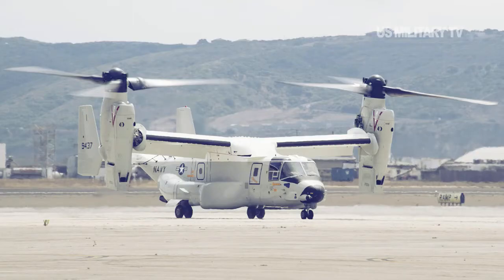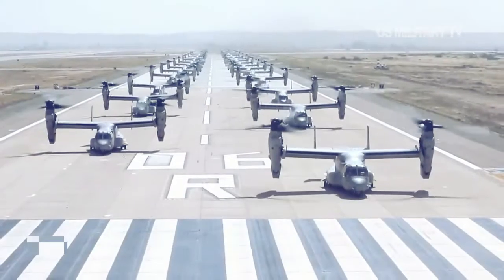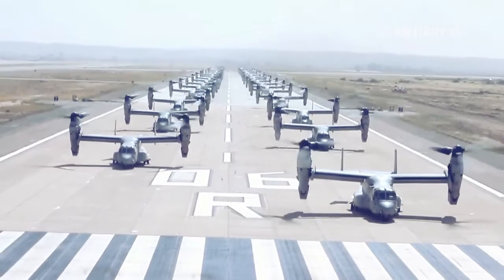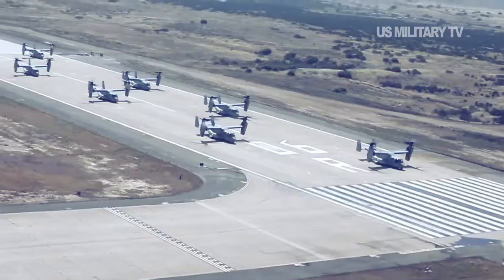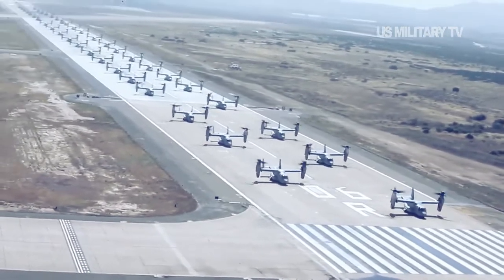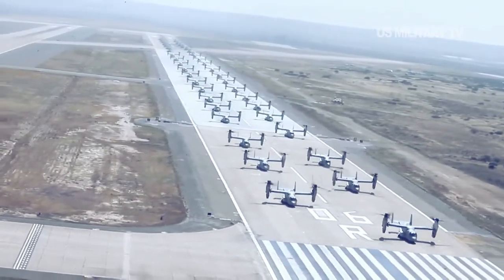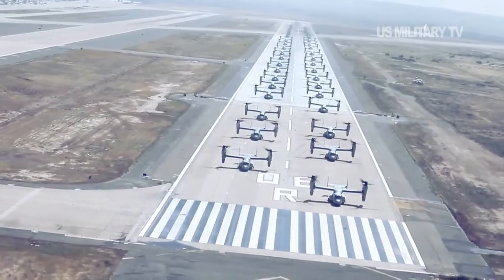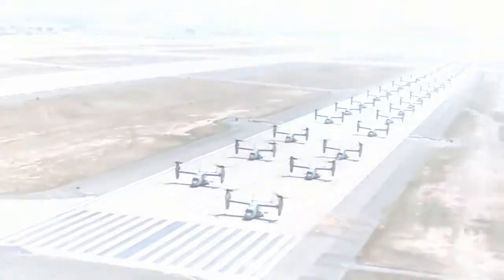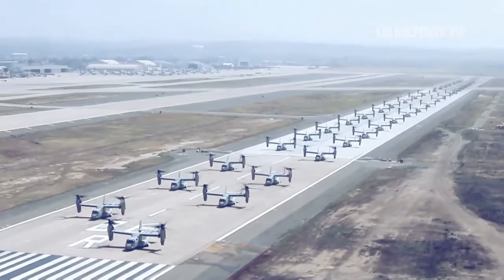The CMV-22B Osprey features a large wing with two Rolls-Royce T-406 turboshaft engines. The Osprey can rotate the engine nacelles vertically to take off and land like a helicopter. Once in the air, it can rotate the wing 90 degrees and fly like a conventional twin-propeller aircraft. In aircraft configuration, the Osprey is significantly faster than a helicopter, cruising at a speed of 280 knots.